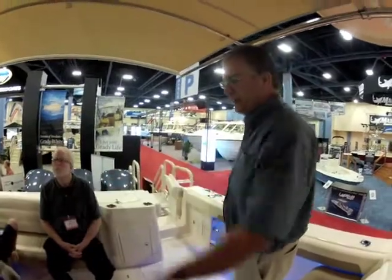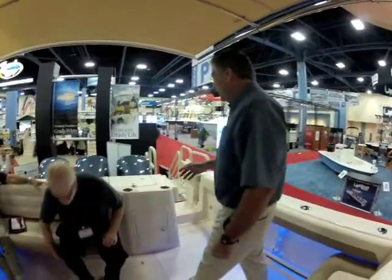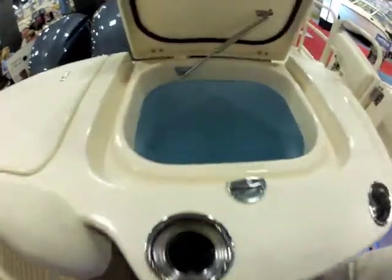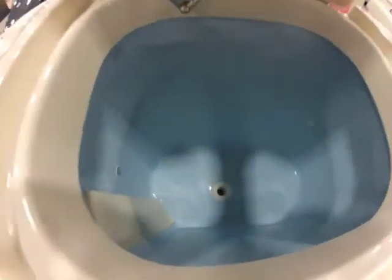That'll be an open space without the return lid. Going back to the fishing features: recirculating live well, lit, our standard full-column water distribution that we have and that works very well, and a fish box behind here.